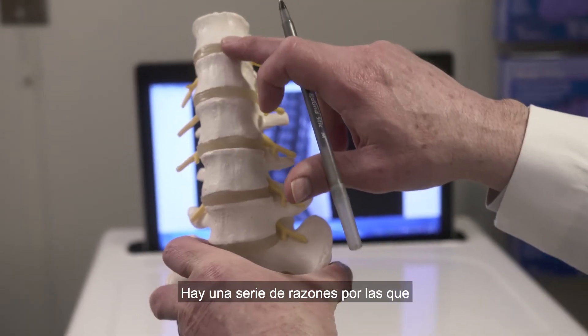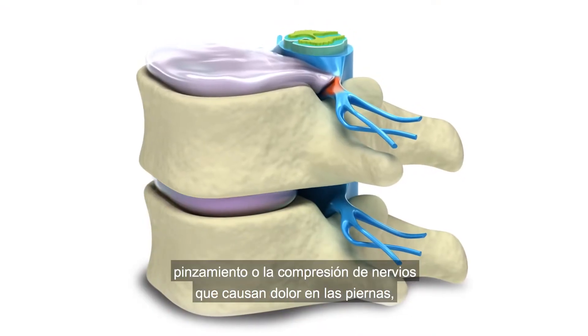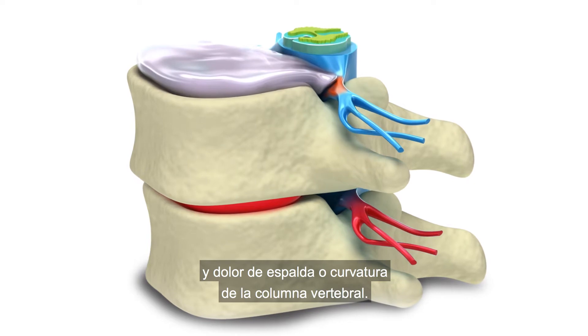There are a number of reasons why someone may need spine surgery. The most common are pinched or compressed nerves that cause leg pain, worn-out discs that can lead to instability and back pain, or curvature of the spine.